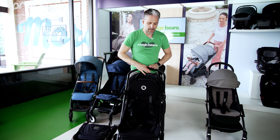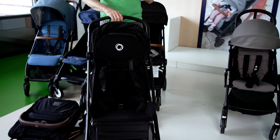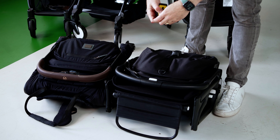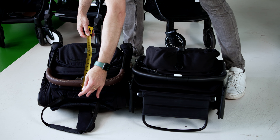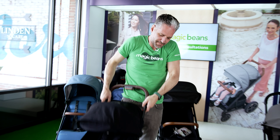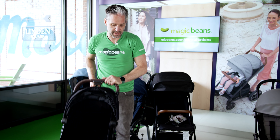In terms of the Bugaboo Butterfly, it's also super popular. It works perfectly with the Bugaboo Turtle Air by Nuna and has an integrated footrest. It folds down just like that. In terms of size, it's just about the same. The Butterfly has a very tall seat height — 22 inches high — and the actual stroller is 22 inches long, versus around 19 to 20 inches long for the Koya. The seat height for the Koya is 19 inches, so there are three more inches on the Butterfly.